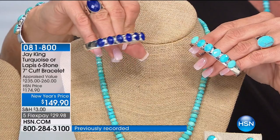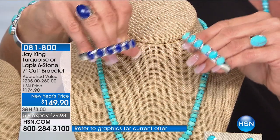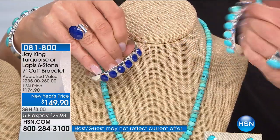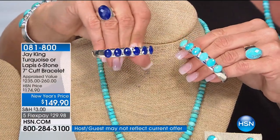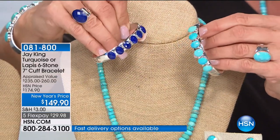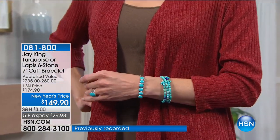Look how rich and elegant and expensive that lapis looks. Both of these are available but they will not see the light of day. If you love wearing cuffs, I personally love to layer Jay's cuffs with my turquoise stretch bracelets or lapis pieces. It's just a wonderful way.